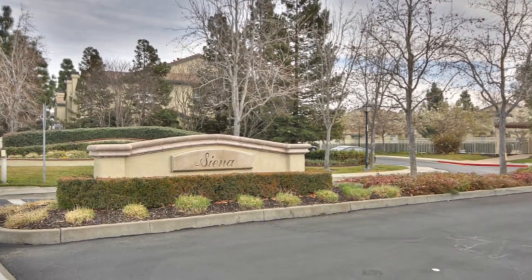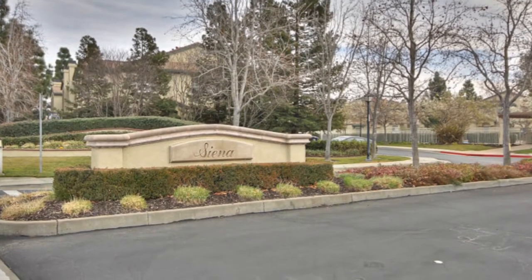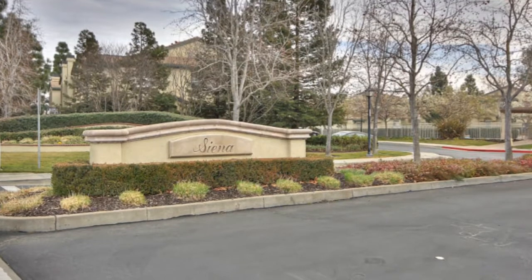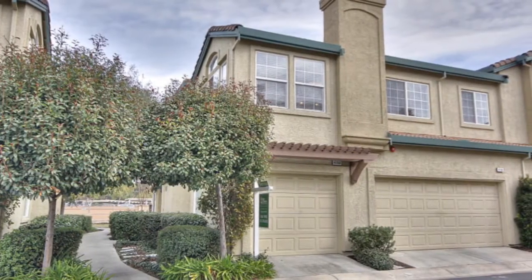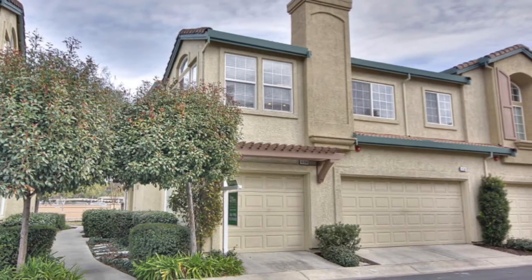4156 George's Place in Pleasanton. This lovely townhouse in the highly sought-after Siena neighborhood has two bedrooms, two bathrooms, and 1,064 square feet of living space.